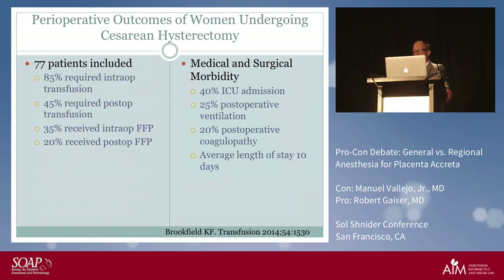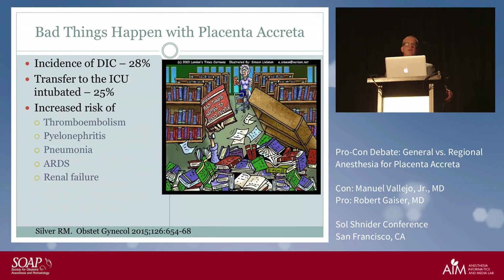The average length of ICU stay was 10 days. Bad things happen with placenta accreta — that's the key takeaway. DIC occurs in one quarter of patients, one quarter go to the ICU, and there is high risk of thromboembolism, pyelonephritis, and ARDS. If a patient goes into DIC, do you want a catheter or an endotracheal tube?